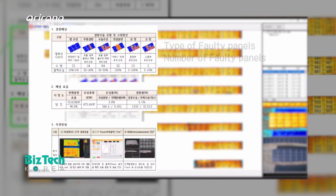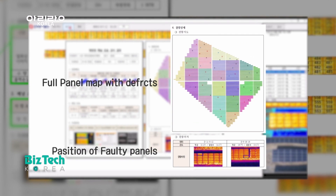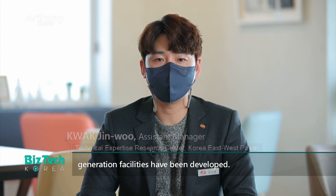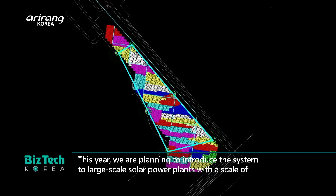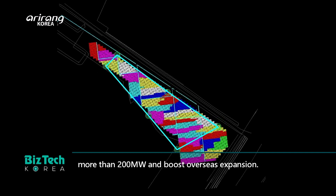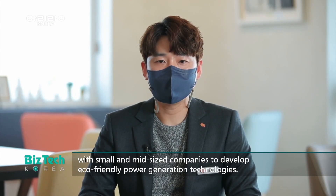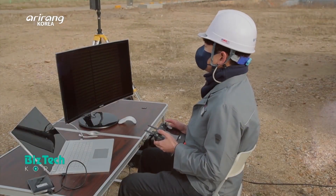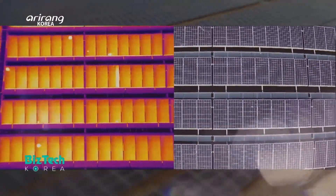The exact location of defective panels and their causes can be analyzed automatically based on the program. This year, plans aim to improve the current development up to 200MW in a large-scale solar power plant. Eco-friendly power generation technologies have evolved continuously, and it is expected to give a boost to the globalization of eco-friendly technologies for energy production.